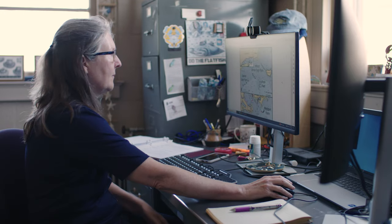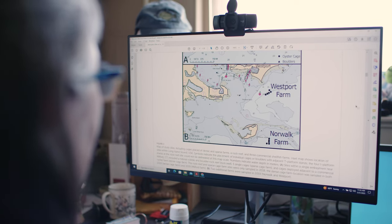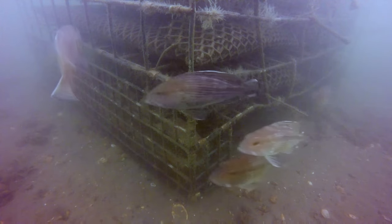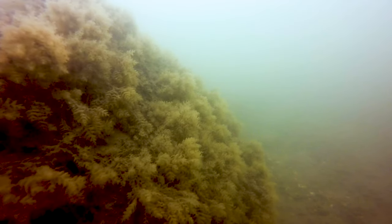Our data indicate that fish abundance and behavior on oyster cages is similar to natural boulder habitats. And for species like black sea bass, scup, and tautog, we actually see more fish on farms than on certain natural habitats. The cages act much like an artificial reef, adding structure to otherwise flat sea floor.